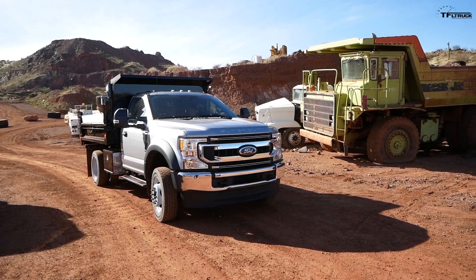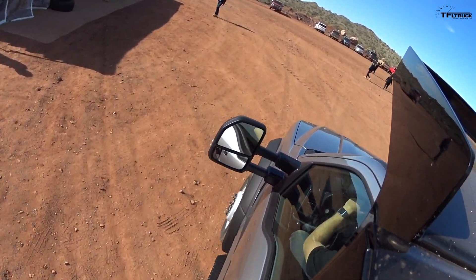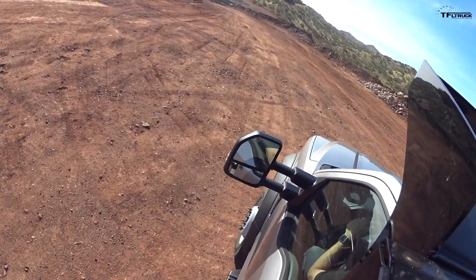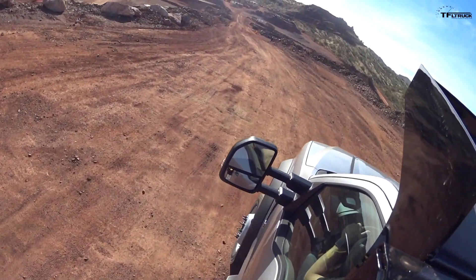This is a 2020 Ford Super Duty F-550, still with the Godzilla 7.3-liter gas engine, but this is a big boy truck with a dump bed. This kind of shows a different use case — you've seen the Tremor truck, you've seen a dually diesel, but this is a proper dually truck with a really high payload rating. This is why commercial chassis cabs exist. Outfitted with this dump bed and all the equipment, it weighs about 14,000 pounds as you see it here.